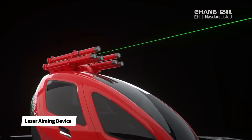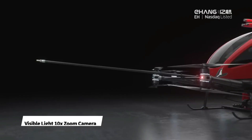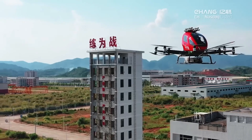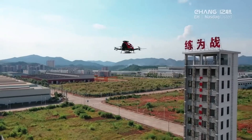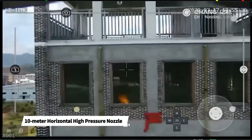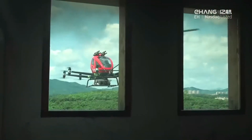It features a laser-guided nozzle for precise foam spray, and with the ability to reach altitudes of up to 2,000 feet, it can access even the roofs of skyscrapers. The drone is remotely controlled by firefighters, ensuring their safety as they manage firefighting operations.